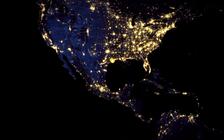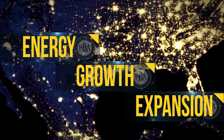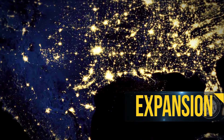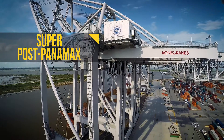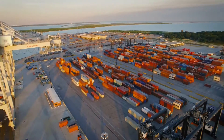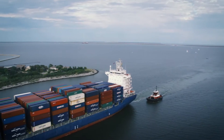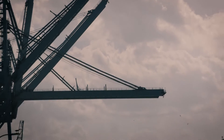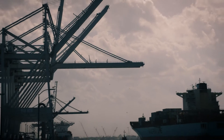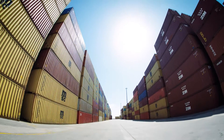Everything about the Port of Houston exudes energy, growth, expansion. We are ready with four new Super Post Panamax cranes, now installed at Houston's Barbour's Cut Container Terminal. These new ship-to-shore cranes are ready for the Super Post Panamax vessels headed our way after the expansion of the Panama Canal. It's the next step in the Port of Houston's continued growth.